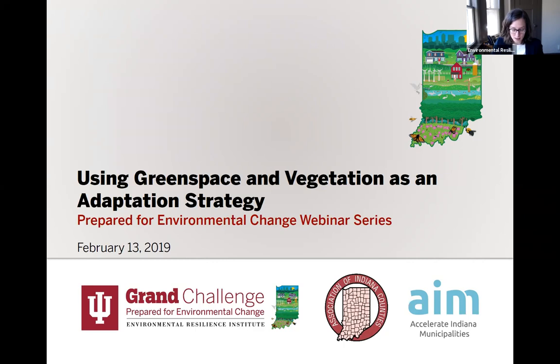A few logistics before we get started. We are recording today's webinar and a copy will be accessible on the ERI website within the next week or so. We will email you once it becomes available. Everyone is muted and we ask that you save your questions until the end. But if you have an urgent question during a presentation, feel free to enter it into the chat box and I will interrupt our presenters to ask that question. To access the chat box, you can hover your mouse over the Zoom window and the chat function should appear.